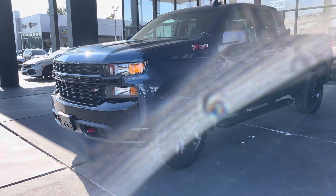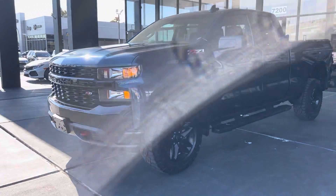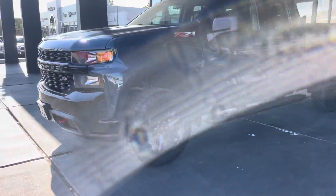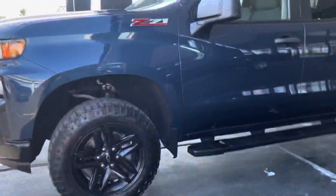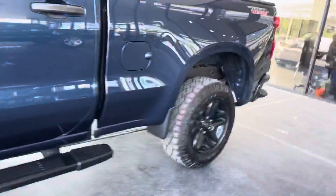Hello guys, this is America's Extreme Auto in Houston, Texas. I'd like to present you this beautiful 2020 Chevy Silverado Z71. As you can see, we have our badges right here.